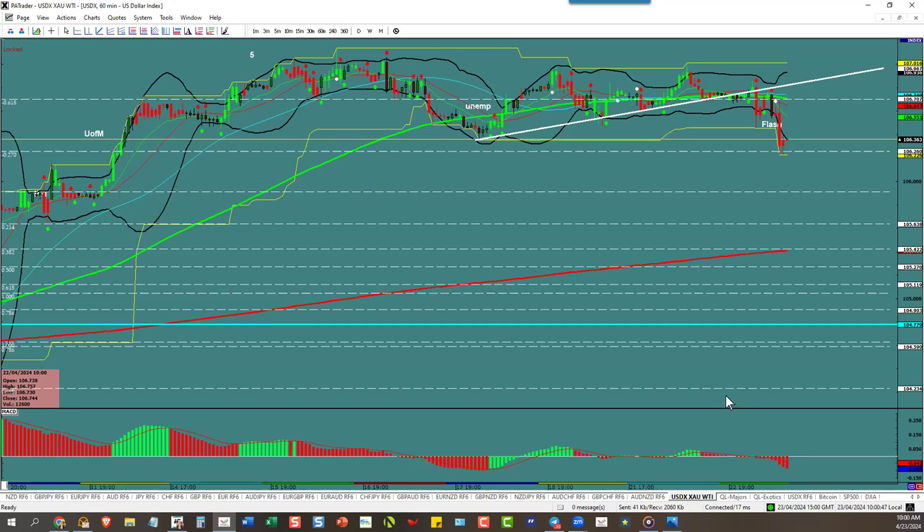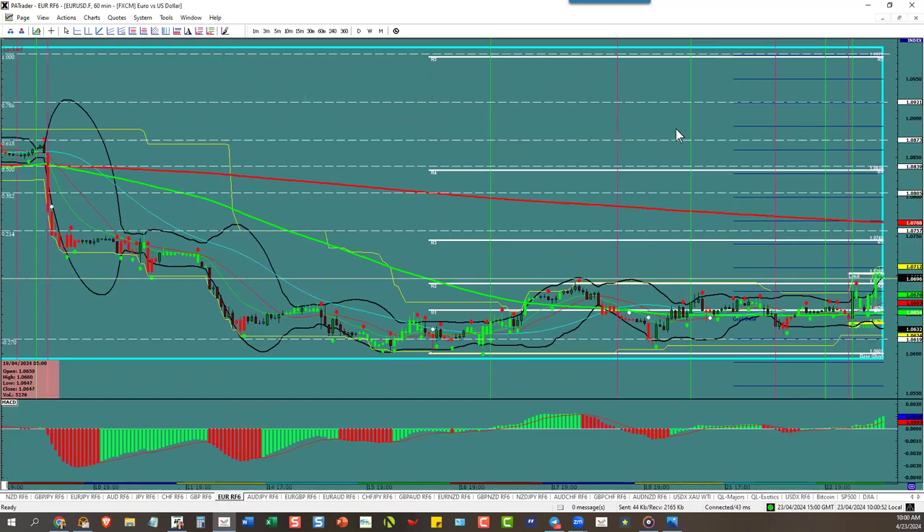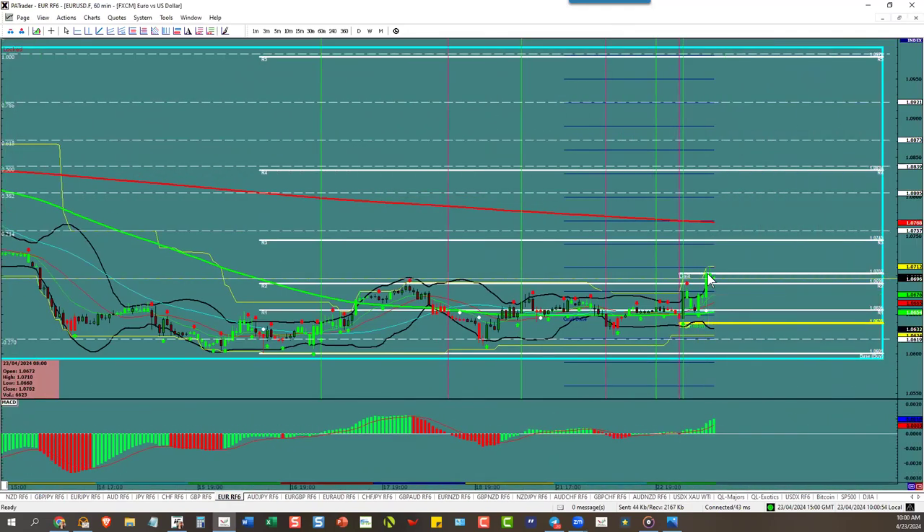We are a seller on the dollar, which means we're a buyer on the euro. Euro went right to target — to the ATR — and stopped dead. We've got a low ATR, so nothing to do. Watch for it to move up in here; it's only got about 58 pips, pretty low.